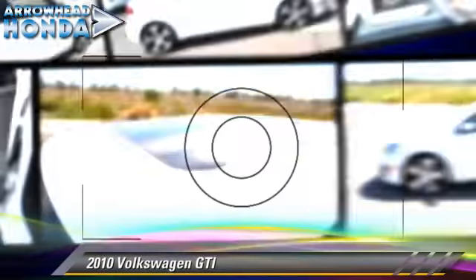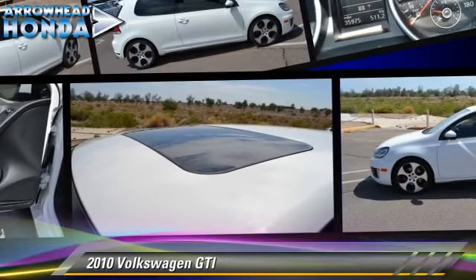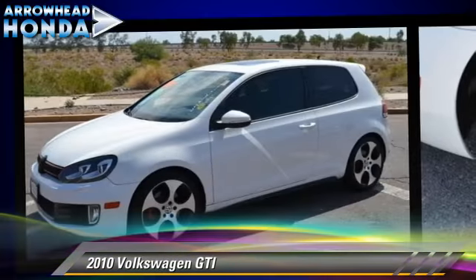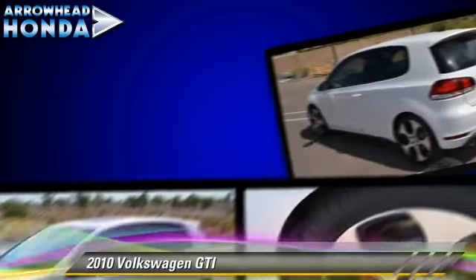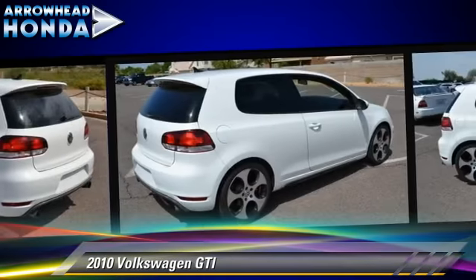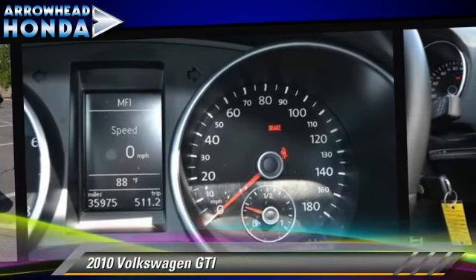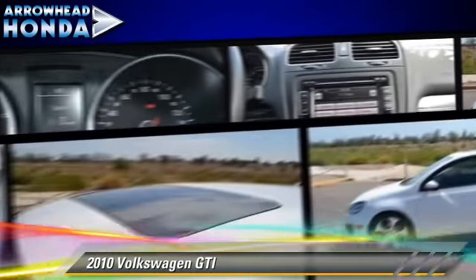The 2010 Volkswagen GTI, powered by a turbo two-liter four-cylinder engine with a six-speed manual transmission. This vehicle, with fewer than 40,000 miles on the odometer, gets up to 31 miles per gallon. This Volkswagen features fog lights, dual front airbags, and power windows.